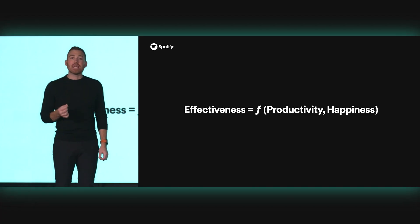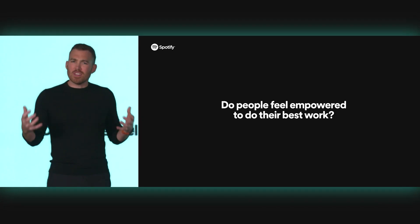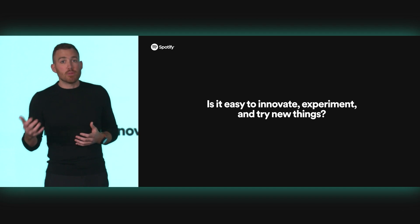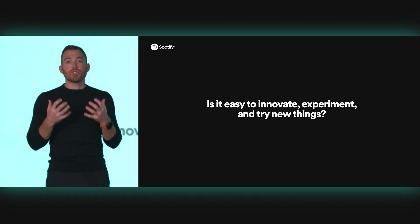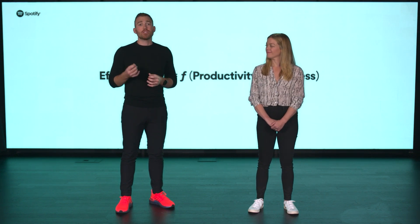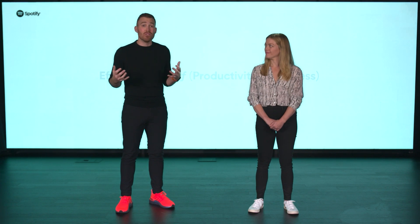What's this happiness stuff about? We believe that measures of effectiveness need to take into account much more of what impacts the thing at the center of the developer experience — the person. Building and shipping code is a human-intensive process. Happiness might feel like a fluffy metric, but we've come to find that we get good signals on effectiveness by examining more human-like questions: Do people feel empowered to do their best work? Is their energy being applied in healthy ways? Is it easy to innovate, experiment, and try new things? This approach has helped us address tough challenges like employee morale, stress and burnout, and factors that contribute to poorer quality and high turnover.